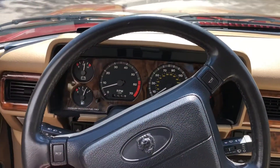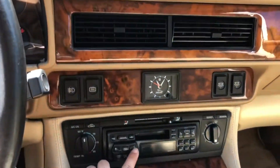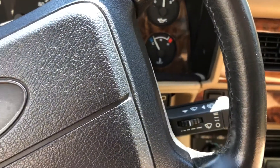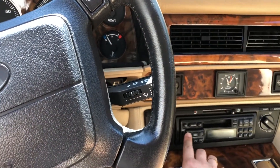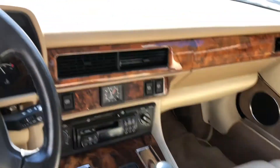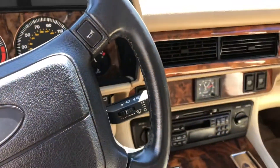All right, here we are inside the Jaguar. I just want to show you that the radio and the AC are both in very well working condition — got the radio up there and the AC going hard and cold.